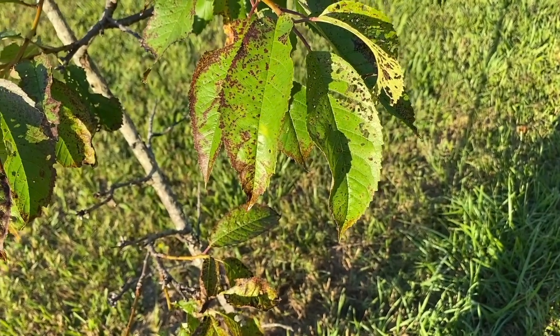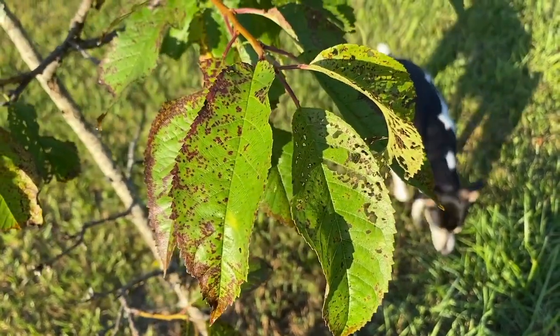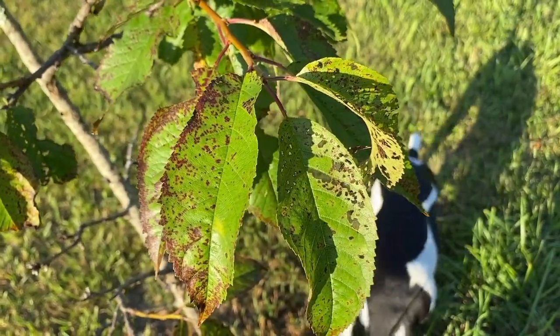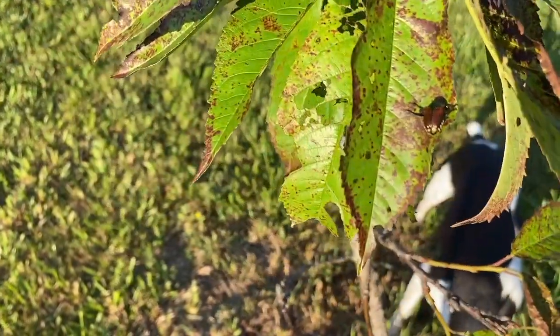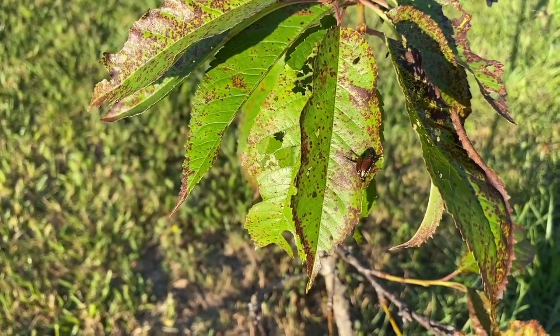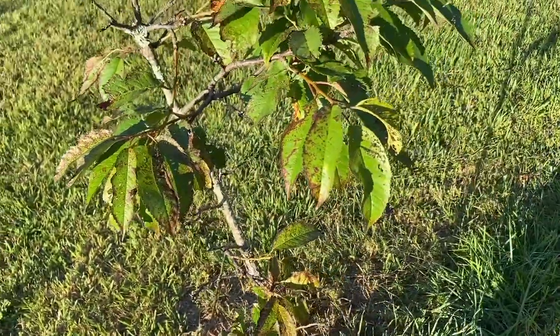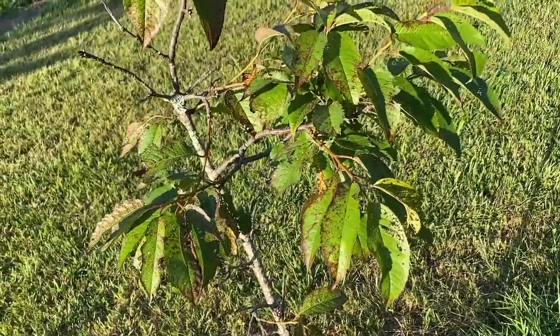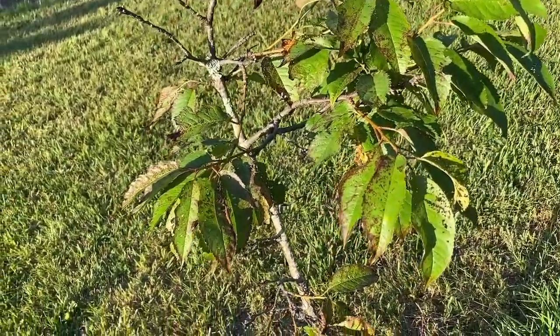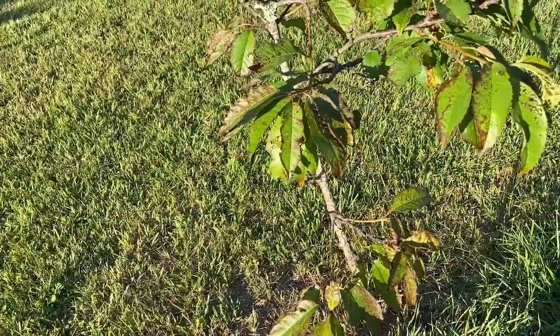Hey guys, Todd with Great Escape Farms here. Are you tired of holes in your leaves and getting everything torn up by Japanese beetles? Well, there's several different solutions to them. There's traps, and I've heard from many people that traps actually attract them in from other areas, and they can make your problem worse, although it would reduce the overall population.